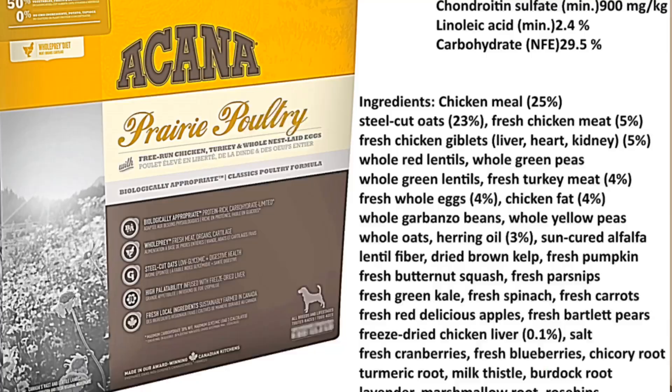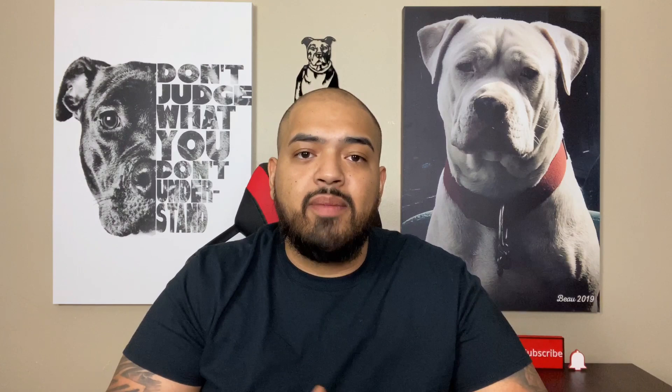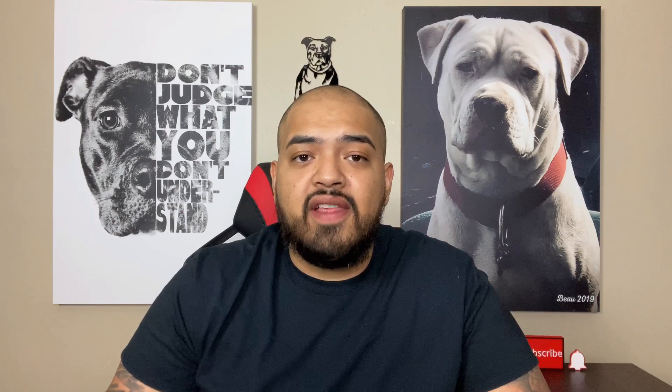Number three on our list is Acana dog food — I might be pronouncing that wrong, but it's a very good kibble. Looking at the adult formula, it actually states how much of each ingredient is in the formula: chicken meal 25%, steel-cut oats 23%, fresh chicken meat, fresh chicken giblets — liver, heart, and kidney — whole red lentils, whole green peas, whole green lentils, fresh turkey meat, fresh whole eggs, chicken fat, and so on. The first thing I see is chicken meal, then steel-cut oats. I don't love steel-cut oats being number two, but this is some of the best stuff I found. This gives you a basic idea of how I look at kibble — number one on the list is the most packed ingredient.